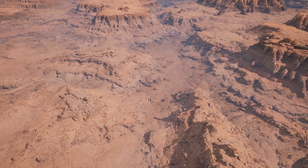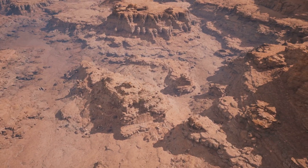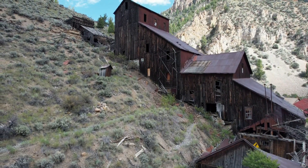Hey everyone! Today let's explore a fascinating geological discovery in the American Southwest — three brand new minerals found amid the rocky cliffs and old mines near Cook's Peak, New Mexico.